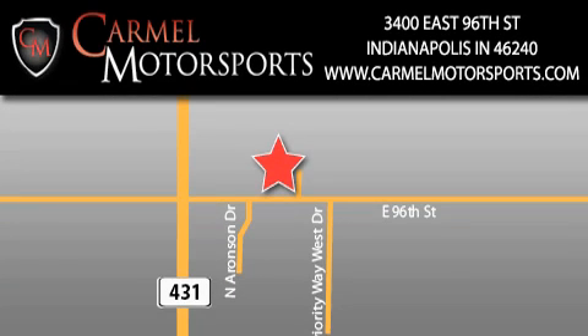Carmel Motorsports is located at 3400 East 96th Street in Indianapolis. Our goal is to exceed all of your expectations to ensure that you'll return for future visits. Carmel Motorsports.